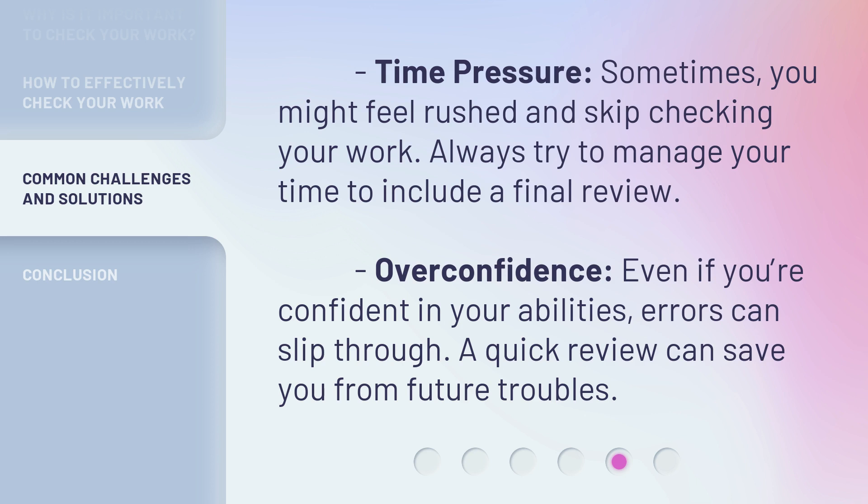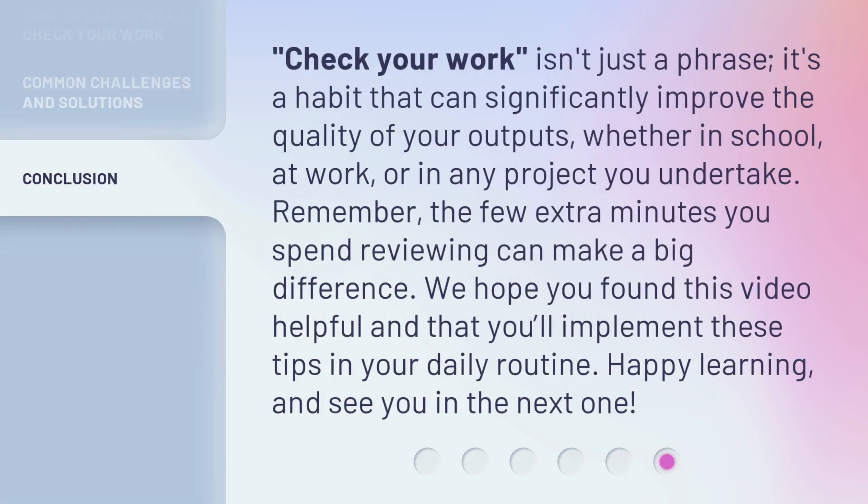Overconfidence can also be a challenge — even if you're confident in your abilities, errors can slip through, and a quick review can save you from future troubles. Checking your work isn't just a phrase; it's a habit that can significantly improve the quality of your outputs, whether in school, at work, or in any project you undertake.